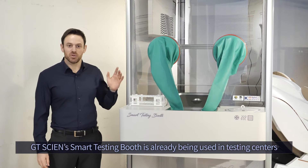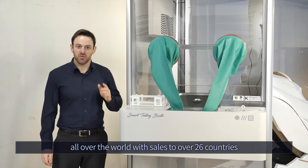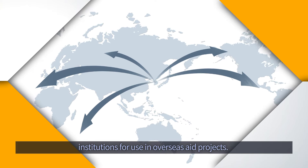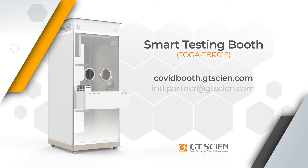The Smart Testing Booth is the trusted coronavirus testing solution for hospitals, public health centers, and urgent care centers all over the world, with installations in 26 different countries. For more information, please visit our website or email us to receive a brochure with more information.